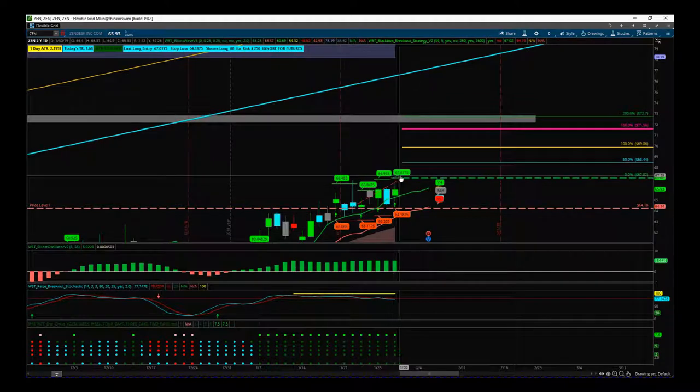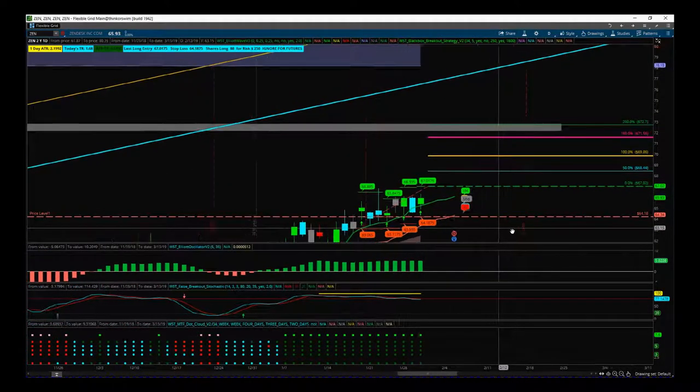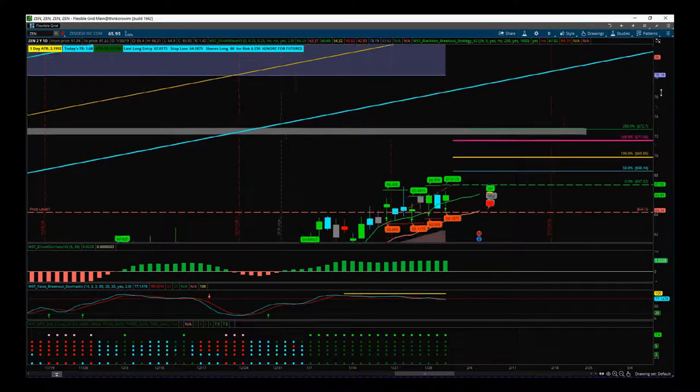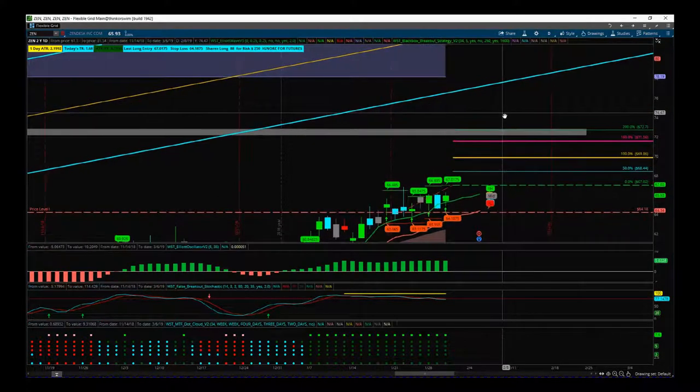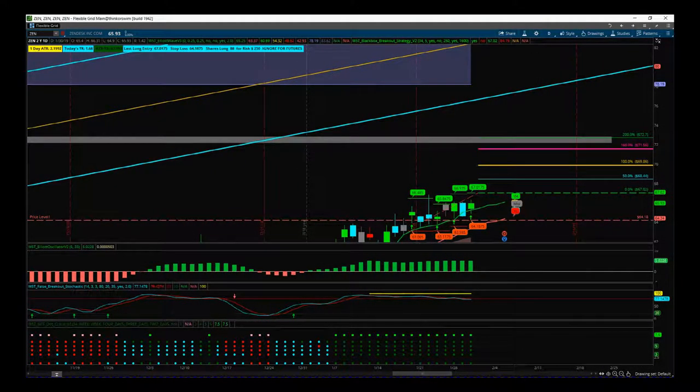To remind you: ZEN on the daily timeframe, looking like a breakout to the upside. Entry is 67.02, stop is 64.18. I've combined our Elliott wave indicator suite and our black box breakout indicator on the thinkorswim trading platform. That's it for today — have a great trading day and speak to you all tomorrow.